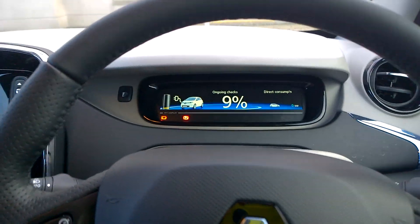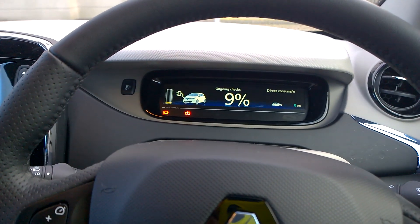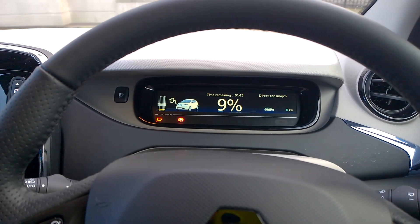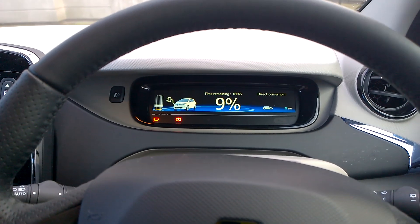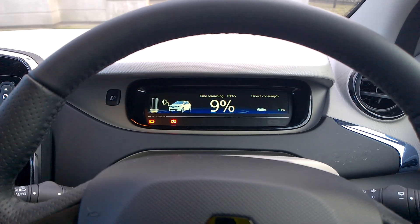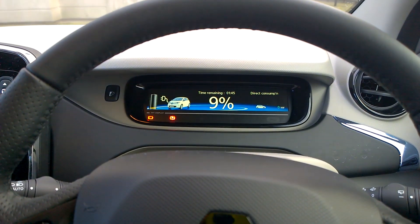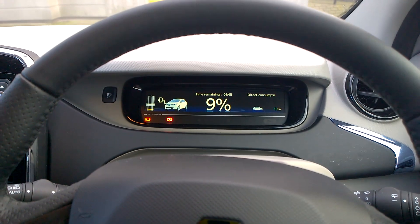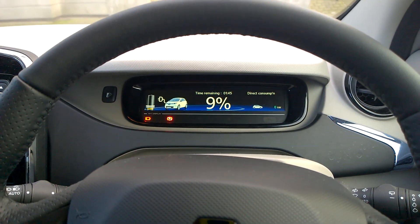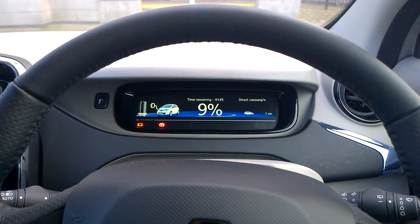On the checks, we're at 9% on the battery. It's saying an hour and 45 minutes to charge on this rapid charger, and I would expect that to be about an hour or so if it were really working properly. So we'll see — I'm going to keep a tally of what's going on. More later.